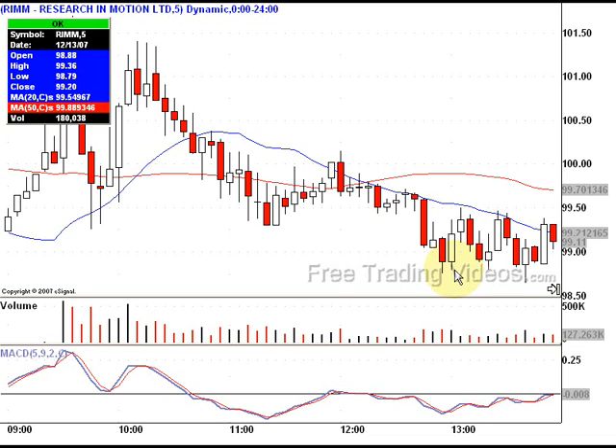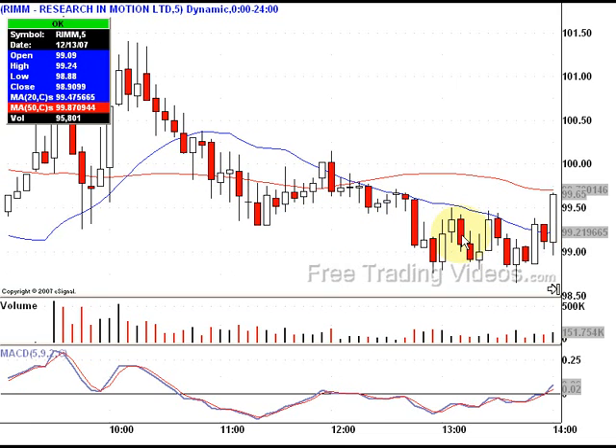Hello Traders, D7 here. We're looking at Research in Motion, RIMM. This is an intraday chart — each candlestick is a five-minute chart. I took a day trade off of this and I wanted to share it with you. Let's talk about what was happening here.